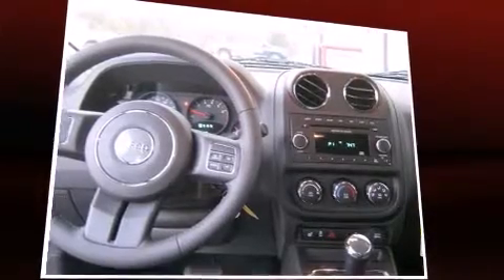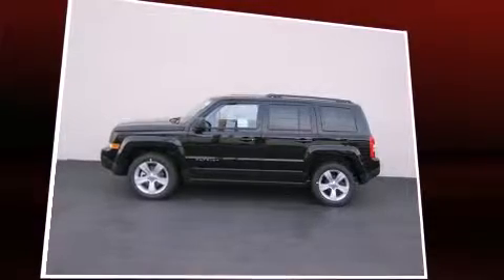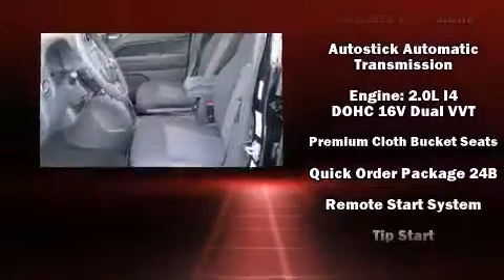A wealth of standard features mean that you no longer have to sacrifice. Such as remote keyless entry, one-touch window functionality, a tachometer, an outside temperature display, heated seats, front fog lights, and cruise control.